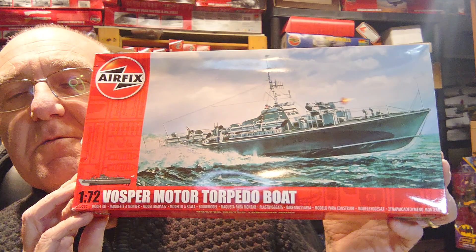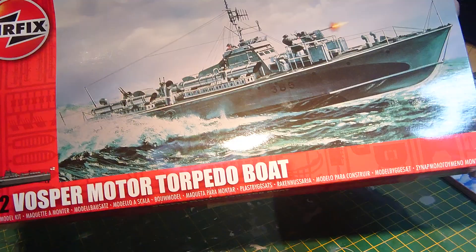Last time I mentioned I was hoping the Airfix vintage classics range would include the motor torpedo boat and the RAF rescue launch — well it didn't happen. Here's hoping for another day, but I've decided to reach into the stash and pull out the Vospa motor torpedo boat that's been in there for about 10 years. I'm going to tilt the camera down and share with you the contents of the box.